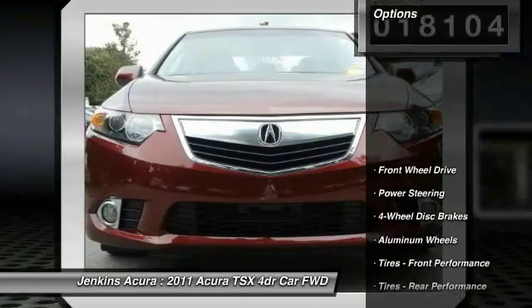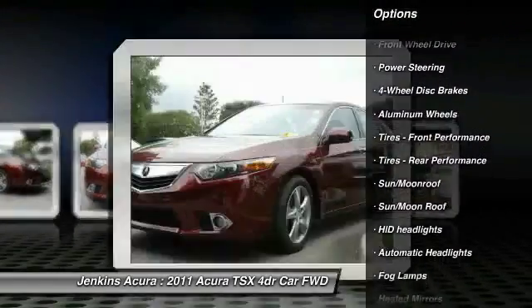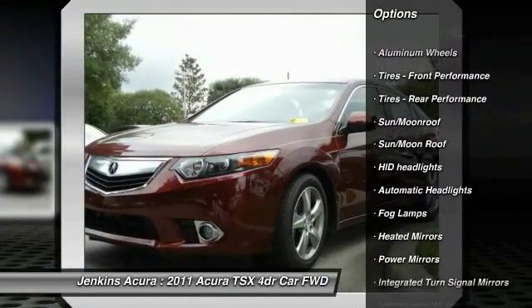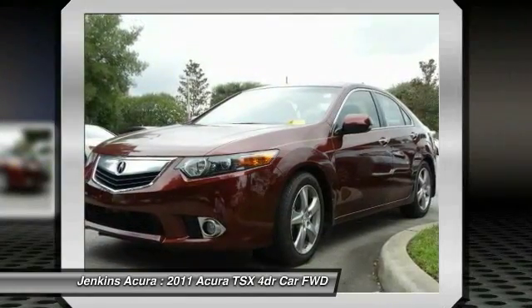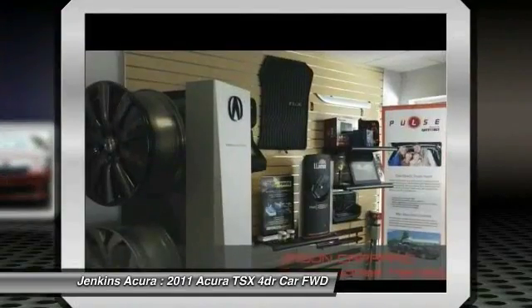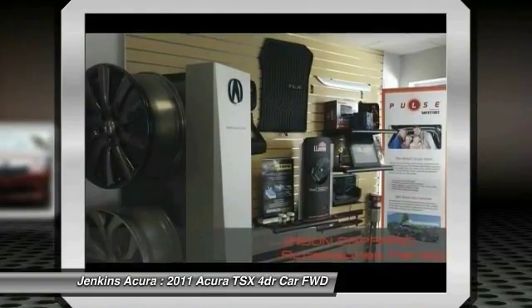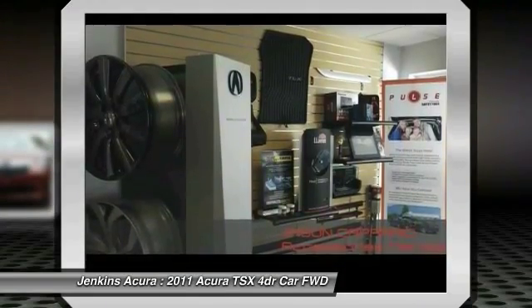Here are some of this vehicle's great options: power passenger seat, stability control, anti-lock braking system, audio controls, keyless entry, traction control, leather wrapped steering wheel, moonroof, Bluetooth, and power steering. Wouldn't you look great in this vehicle? Stop in today and see for yourself.